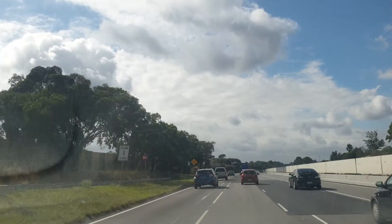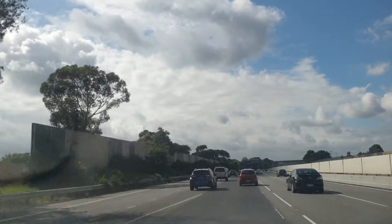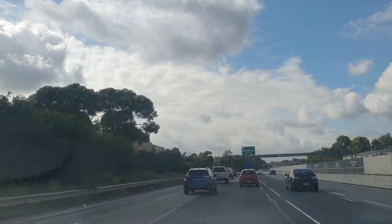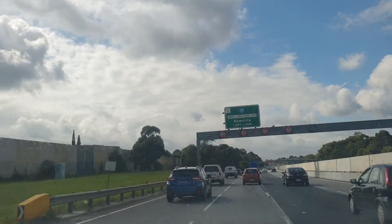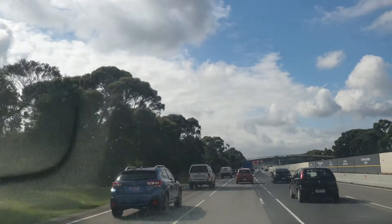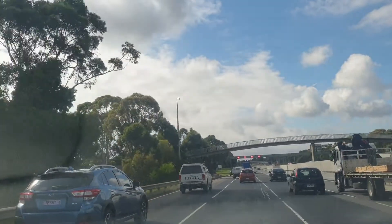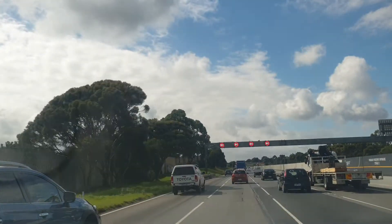We are at 80 km/h. The exit for Wellington Road is coming up on my left side — if you're going to the Rowville area you exit at Wellington Road, go straight, and you'll reach Rowville, Stud Road, Carrum, and the Caribbean Market.